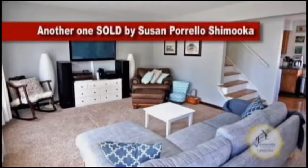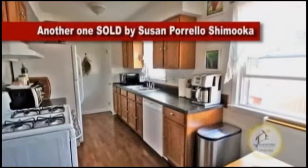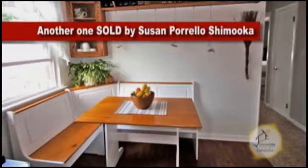The living room boasts loads of natural light and is open to the kitchen. The kitchen has an eating area and newer appliances.